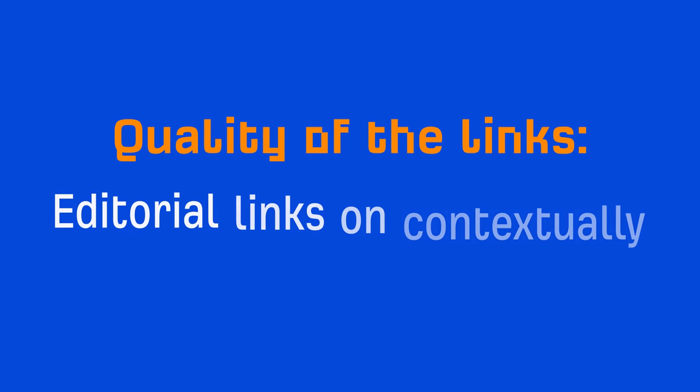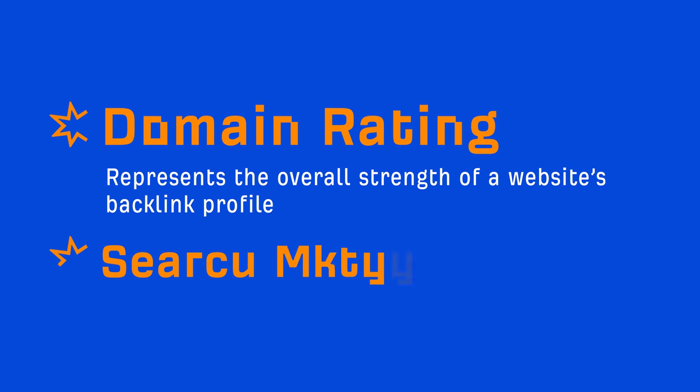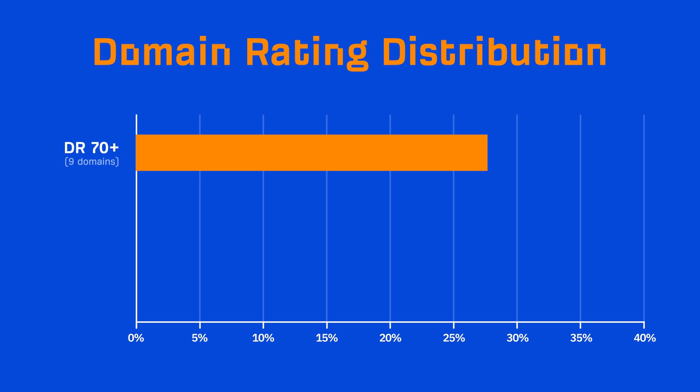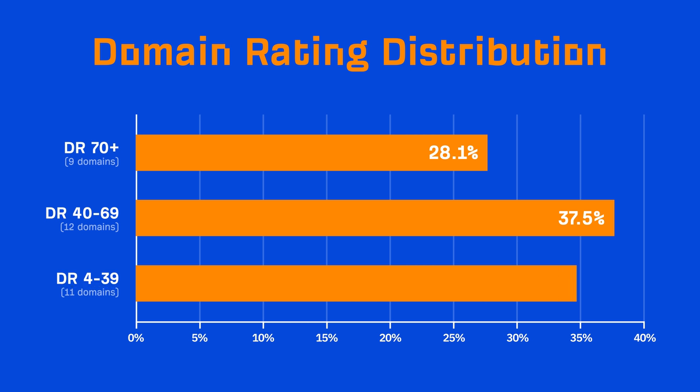I want to give you an idea of the quality of links we picked up. All of the links we built were editorial links on contextually relevant pages. As for metrics, let's simplify it and talk about just two: domain rating, which represents the overall strength of a website's backlink profile, and domain-level search traffic. 9 of the 32 referring domains had a DR of 70 or greater — that's 28.1%. 12 had a DR of 40 to 69, which is 37.5%. And the remaining 11 had DR values of 4 to 39, which is 34.4%.